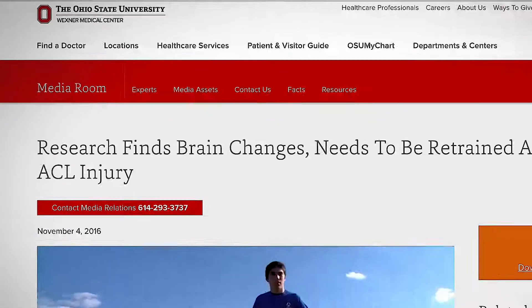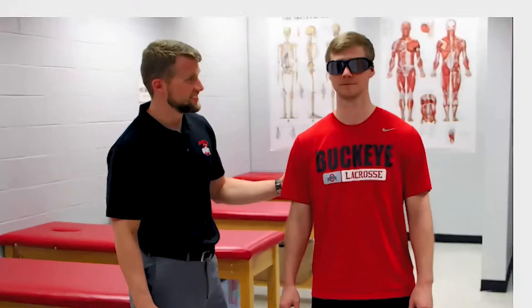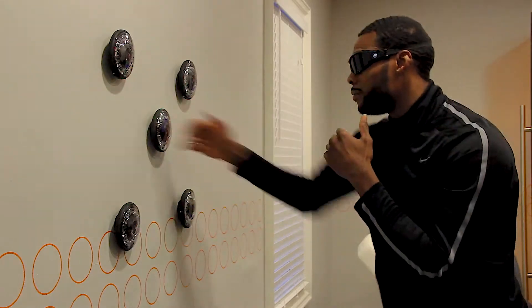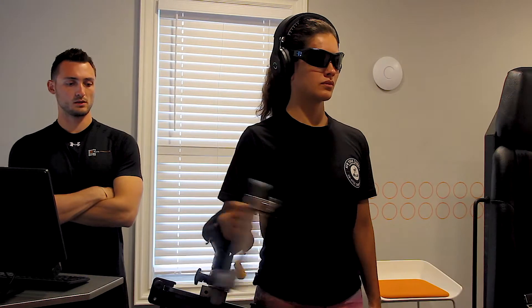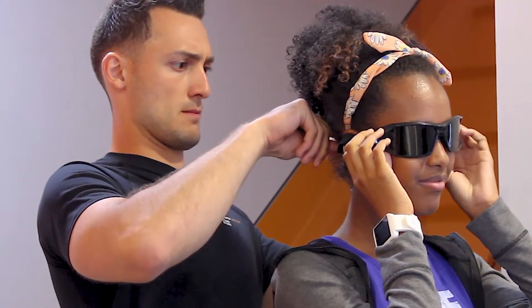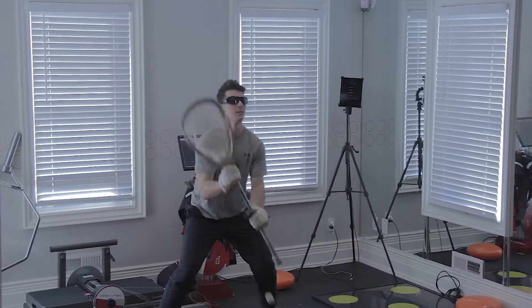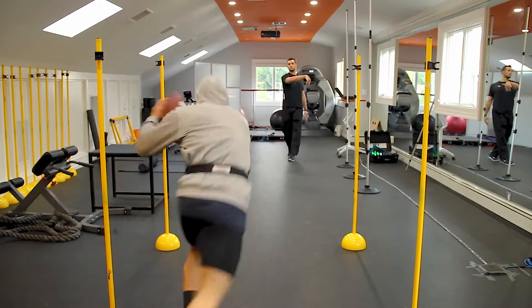The University of Ohio State conducted research regarding ACL injury and the use of stroke goggles. 90% of the stimulus we receive every day is visual. What we do with the stroke goggles is to change that visual processing, changing the way that the brain is going to be reacting to an injury. By blocking visual stimuli, we're going to create a better proprioception, a better function of your muscles, a better understanding of where you are, and how you are reacting to the recovery of said injury.